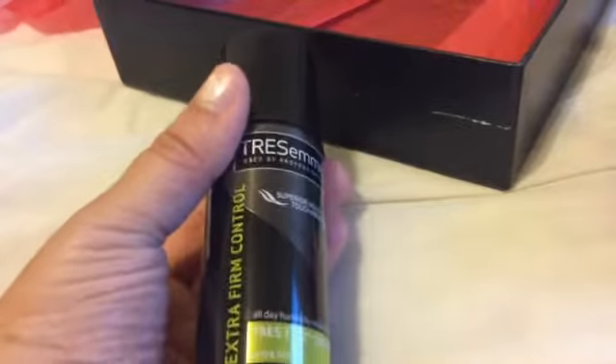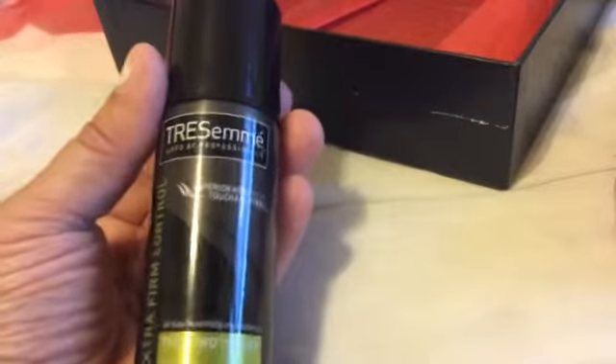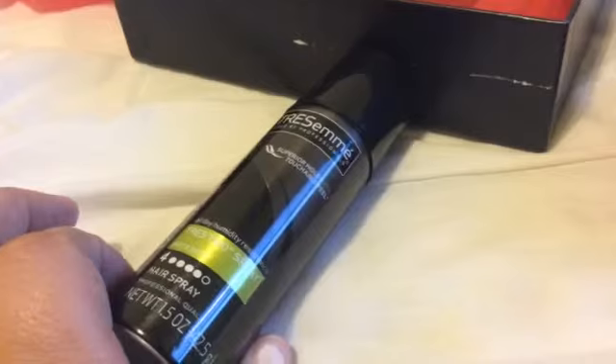We have the Tresemme Extra Firm Control Hairspray. I'm not too crazy about getting hairspray in my boxes, but this is a cute little purse size — I can just throw it in my purse and be on my way.